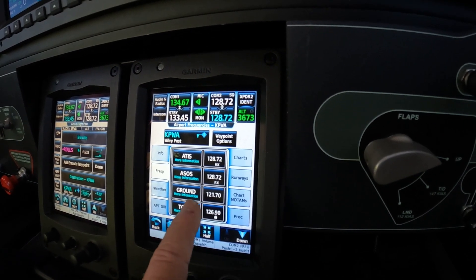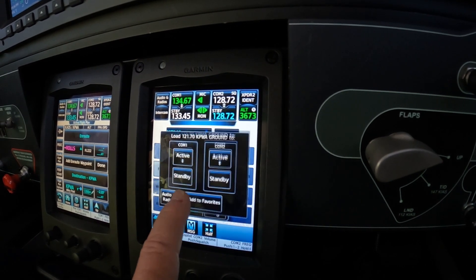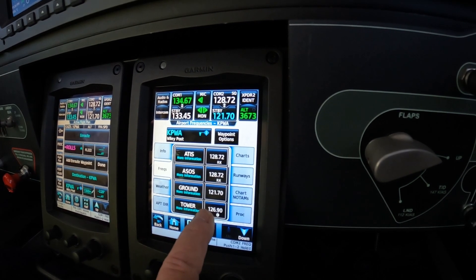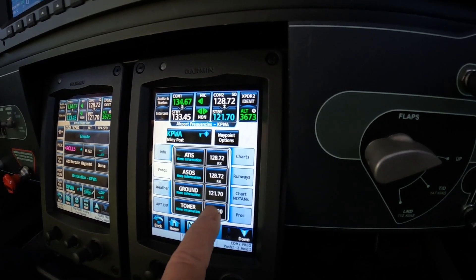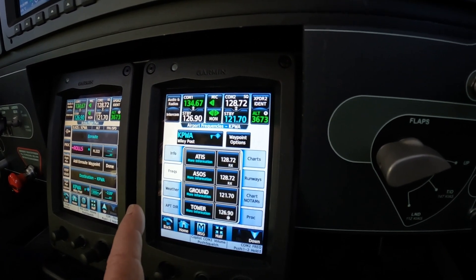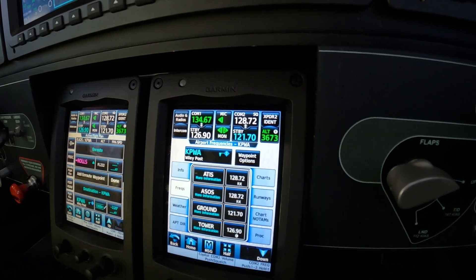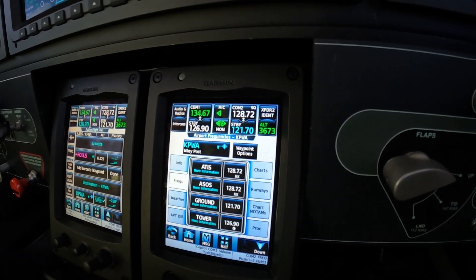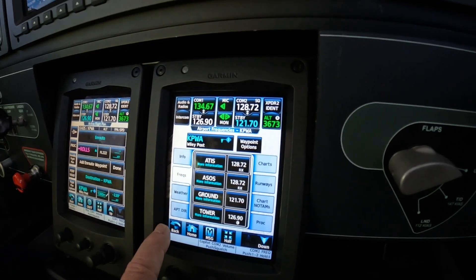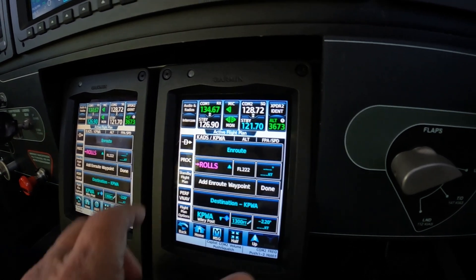Next, we would like to have ground over at Wiley Post, and we want that in the standby because that's next. And if we were closer, we could put tower in the standby COM1, which leaves center in COM1 active — which is where we're listening — and puts the tower in standby if that's next. We'll keep that the way it is.